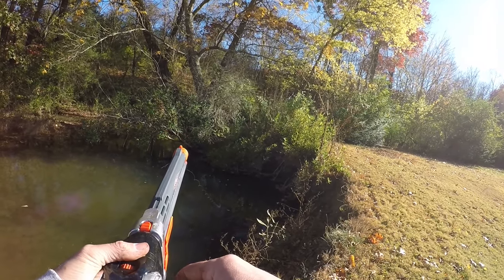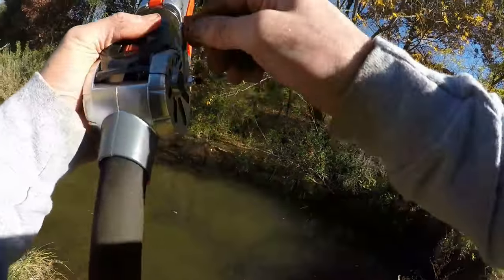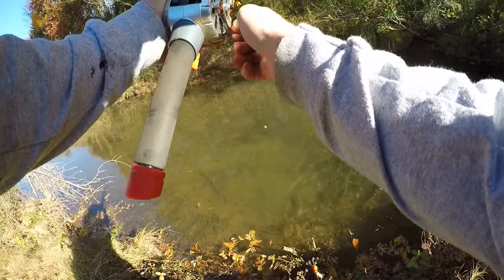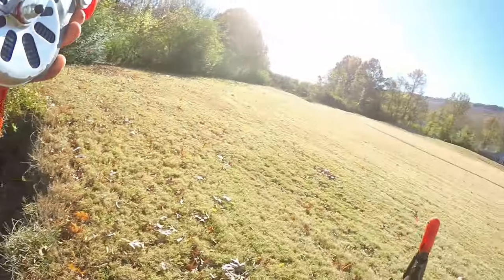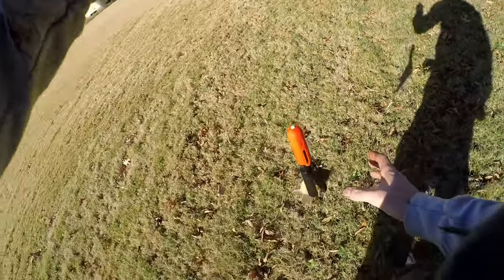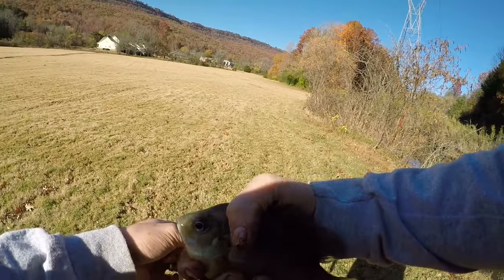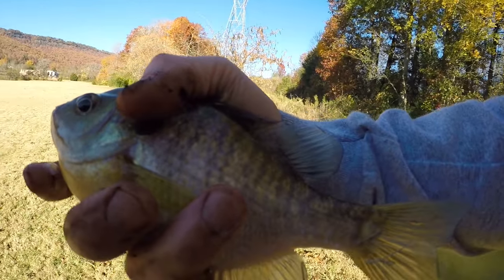Oh yeah, getting a bite — getting a bite! Alright, fish on, fish on guys! We got them — we got them! If I can get them around here, there we go. Finally, second fish of the day. Nice, solid bluegill. That is awesome. Look at that fish guys — look at that fish. Nice fish.